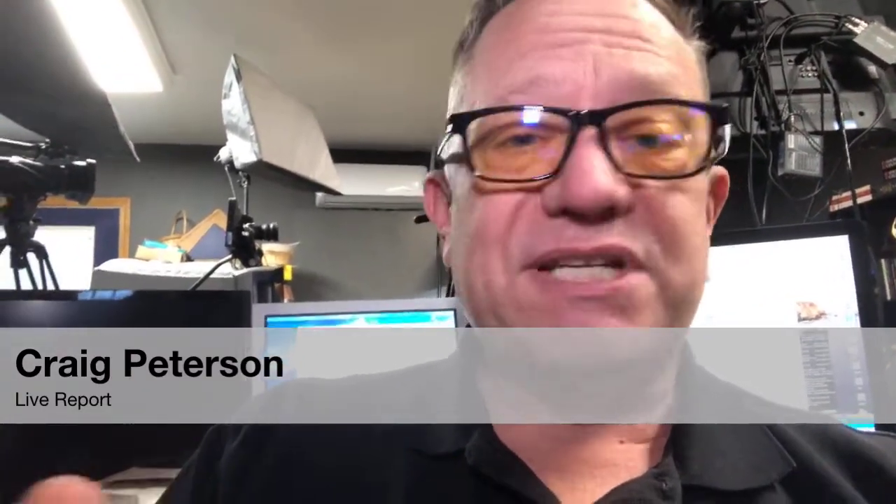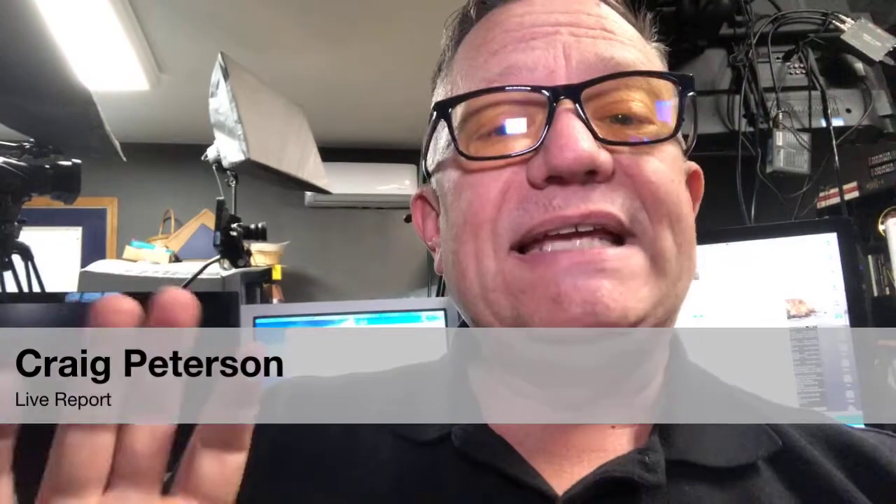Hi everybody, this is a quick live one. We've got some bad news from the federal government about Microsoft. Just came out earlier today — the CISO who is in charge of all security for all federal government systems told them to shut down all Microsoft Exchange servers.